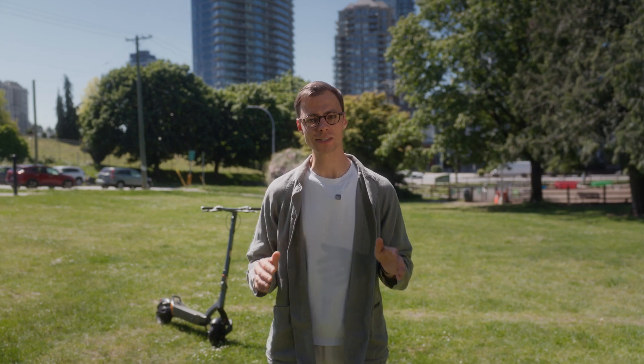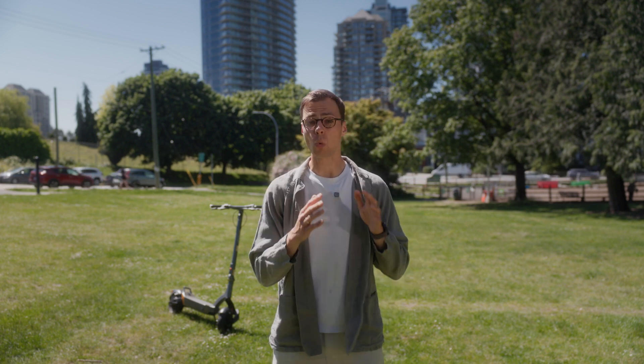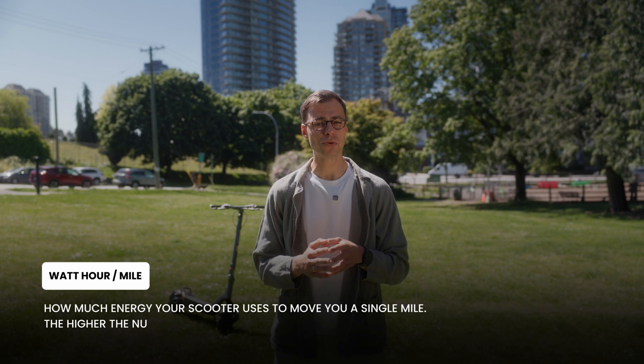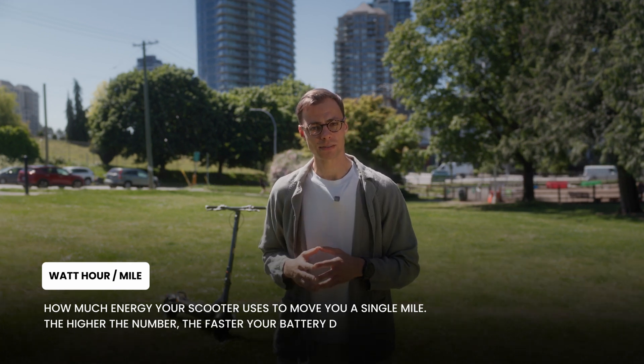No lab tests, no ideal conditions — just real people, real scooters, and real results. To break this down, we looked at one key number: watt hours per mile. That's how much energy your scooter uses to move you a single mile. The higher the number, the faster your battery drains. And by comparing rides across different settings, terrains, and weather conditions, we were able to pinpoint the top five things that eat up your battery the fastest.